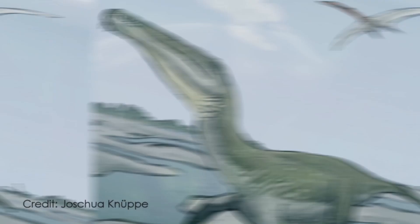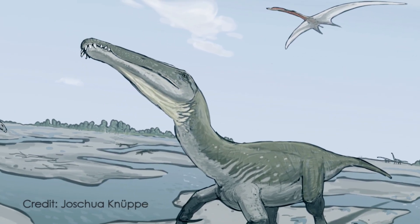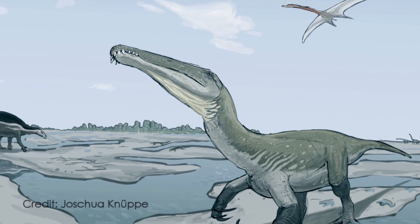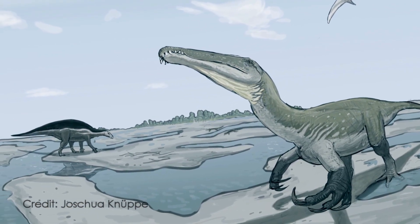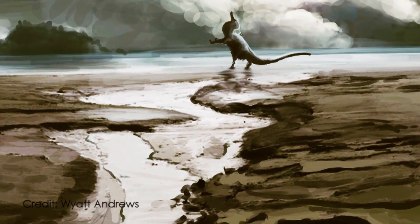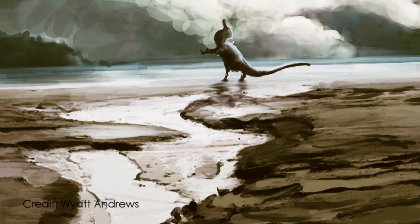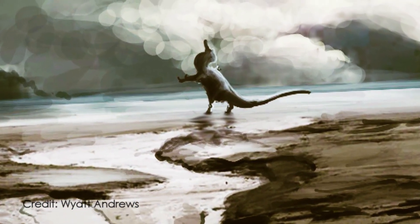Though fragmentary, these new findings bolster the known diversity of Iberian Spinosaurids and support the presence of a land bridge between Europe and Gondwana during the early Cretaceous. Additionally, the sediments the teeth were discovered in represent an environment of rivers and lakes, further supporting that Spinosaurids lived in freshwater habitats near coastal or marine regions.